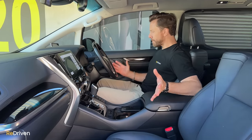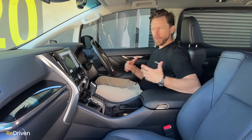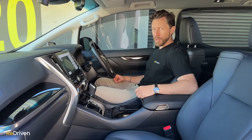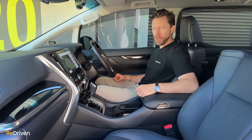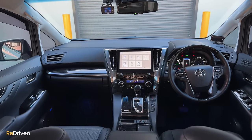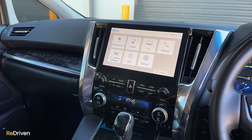Inside, I feel like Toyota missed the memo that most people movers should feel like a slightly more comfortable work van, because there are premium SUVs that could learn a thing or two from this interior. It's stunning. Design-wise it's still a little bit flashy for my tastes, but yeah, impressive.